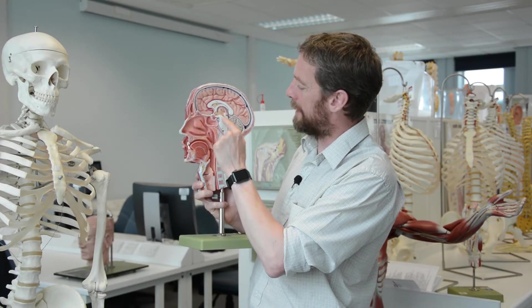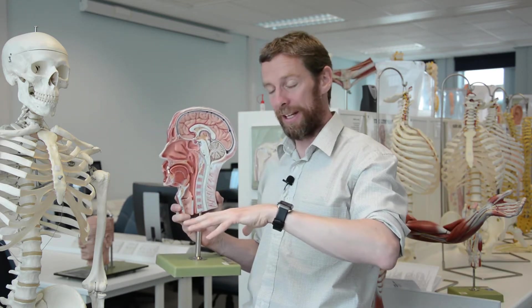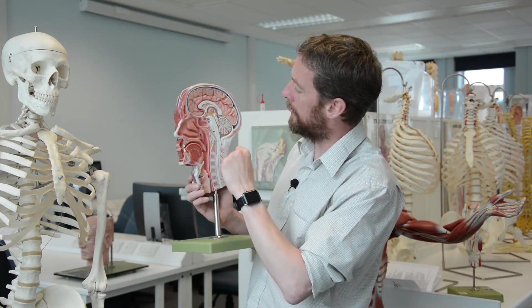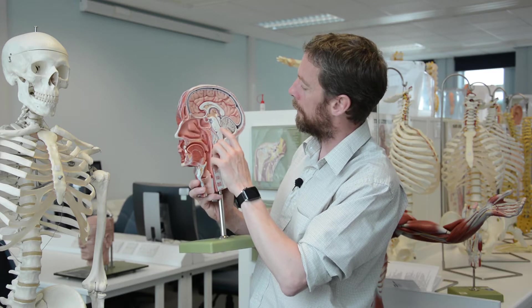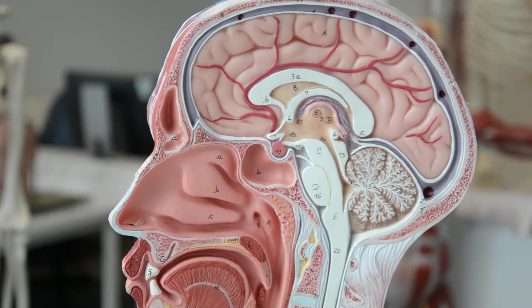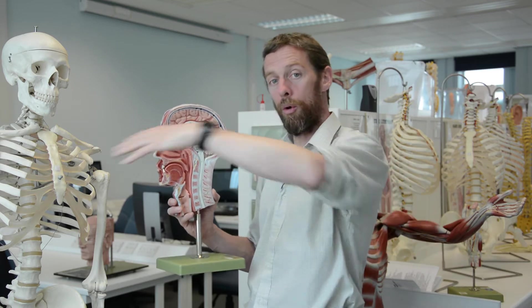We're getting down towards the midbrain here. The corpus callosum is a whole bunch of axons crossing from side to side, but this isn't the only place that occurs. Another place is in the anterior commissure and the posterior commissure. You can see this nub here which is separate from the pineal gland — that's the posterior commissure, so we have some neurons passing from side to side there.